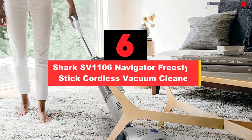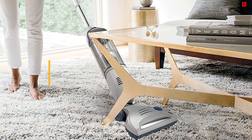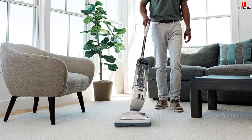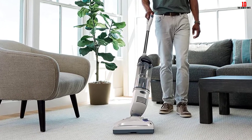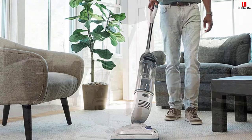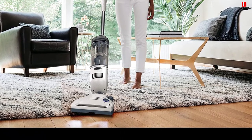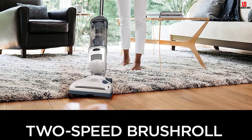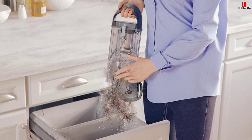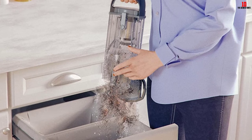At number 6, we have the Shark SV1106 Navigator Freestyle Stick Cordless Vacuum Cleaner. Although it comes with a budget-friendly price, it has many considerable functions. One great point is the advanced swivel steering that ensures excellent control when maneuvering. The compact and lightweight design makes it easy to carry from room to room or up and down stairs. Thanks to strong suction power and extended runtime, it offers superior performance on both bare floors and carpets. It also features a powerful motorized brush that can lift embedded pet hair from carpets, and an easy-to-empty dirt cup for added convenience.